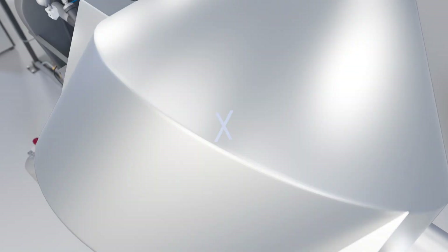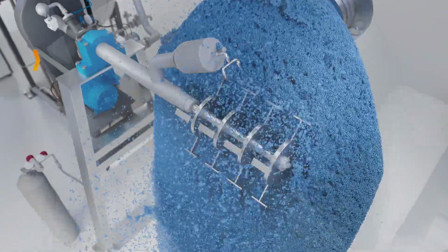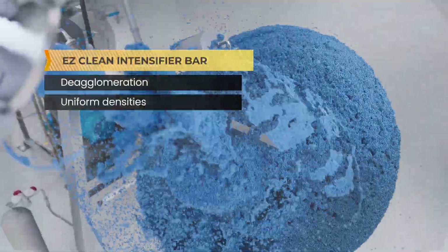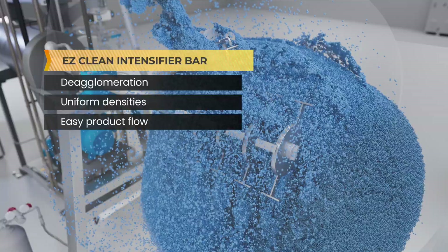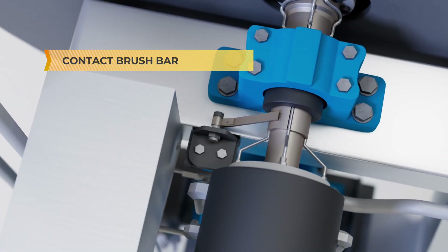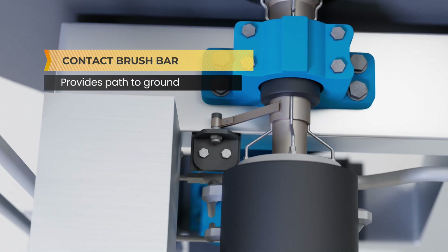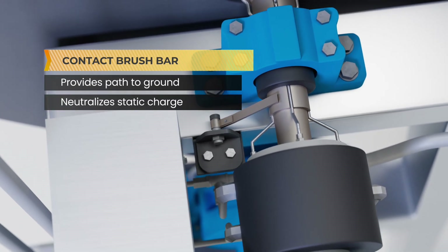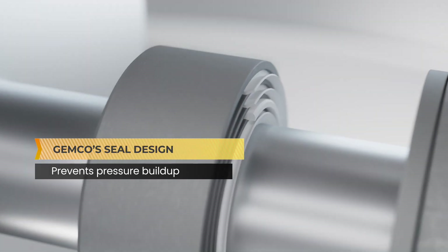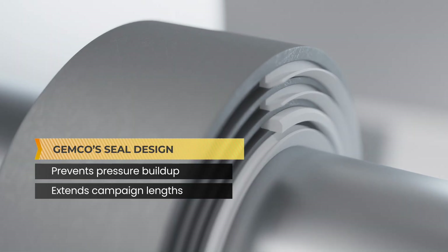Inside the vessel, agitation with Jemco's easy clean intensifier bar provides de-agglomeration, uniform densities, and easy product flow. For electrostatic discharge control, a contact brush bar is installed to provide a path to ground, thereby neutralizing the static charge. Finally, Jemco's revolutionary seal design prevents pressure build-up and extends campaign lengths due to less packing and bearing changes.